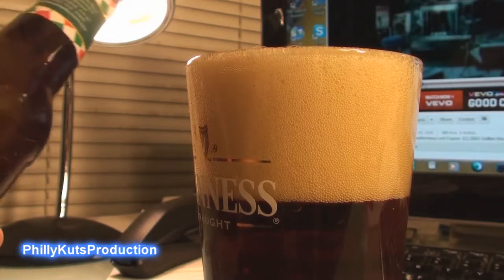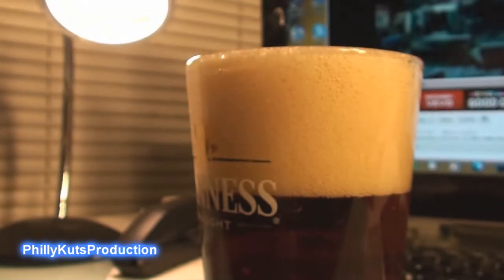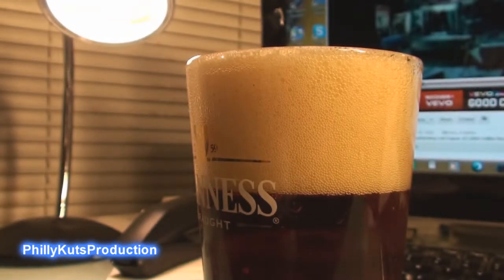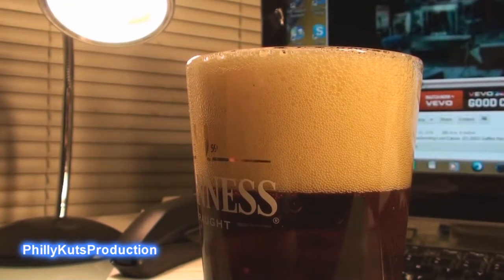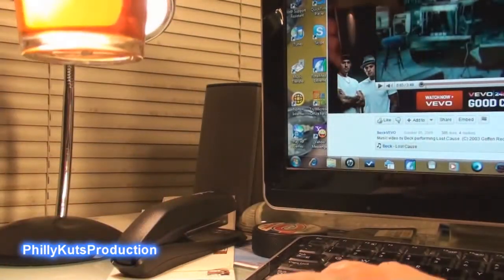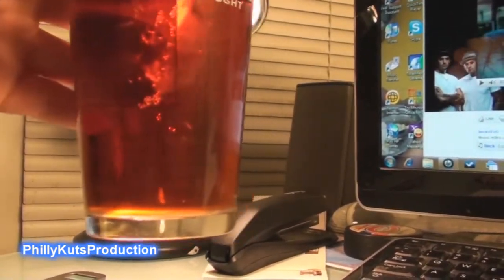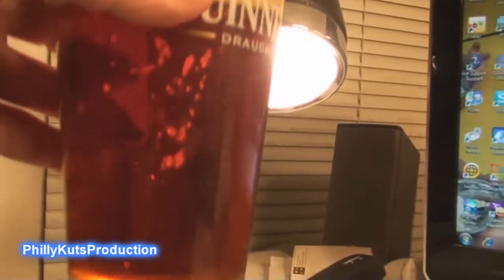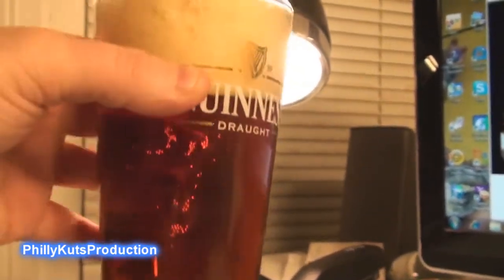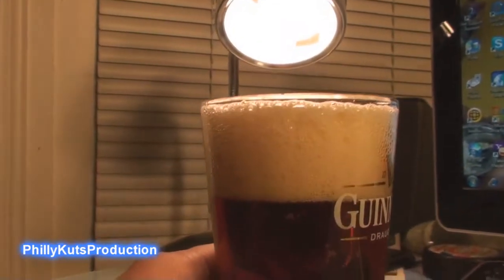So I did an aggressive pour — it's not perfect, but most of it's in the glass. The first thing you're going to notice, other than the copper color, is that it's almost like an Irish red. It has an Irish red type color, and it has some big carbonation bubbles in it, but not too bad.